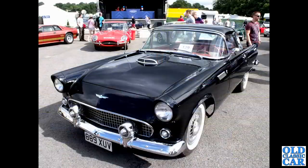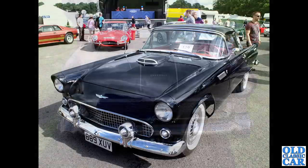Next up, also American - 889 XUV, a Thunderbird from 1956. This was at one of the CarFest meetings at Oulton Park, a few years ago - I think about 2013. Some really interesting cars, including this all-black T-Bird.